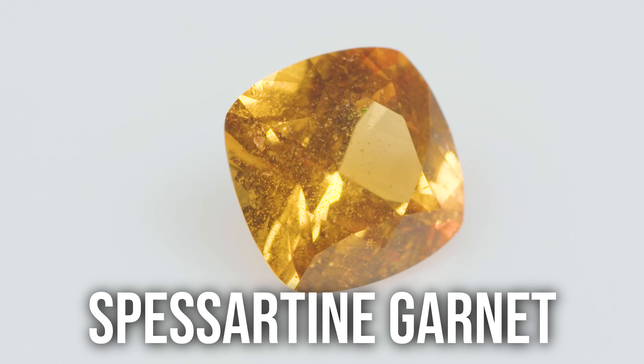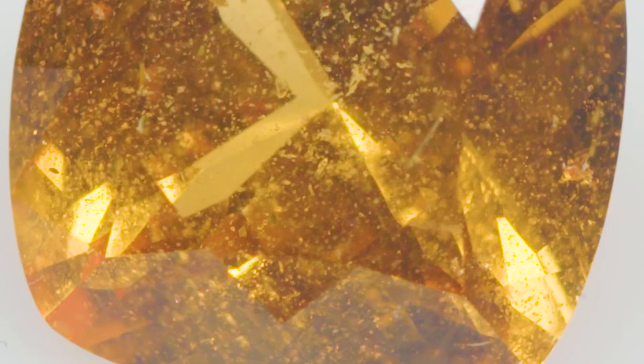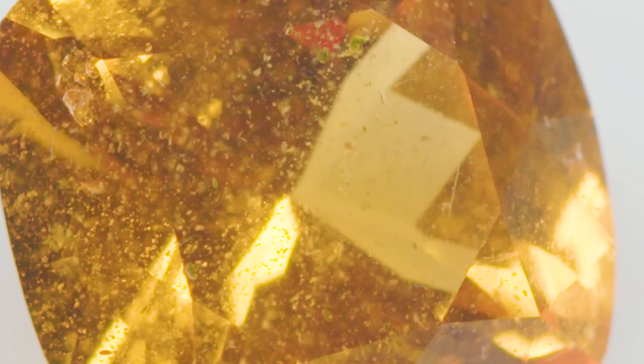This is Spessartine garnet, named after the Spessart Mountains in Bavaria, which is where it was first found. It's a really nice cognac color, that nice deep orangish. 4.59 carats, mined in Tanzania. Spessartine garnet is found in multiple localities throughout the world. The garnet group is a super complex group. Spessartine is one of the few that's actually an idiochromatic gemstone — it gets its main body color from manganese. It's not allochromatic, meaning that with no impurities involved it would be colorless.